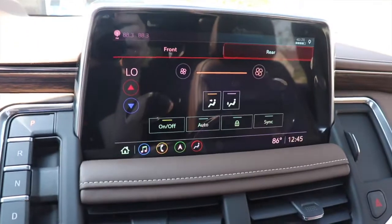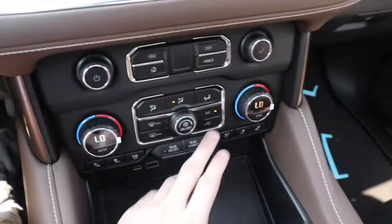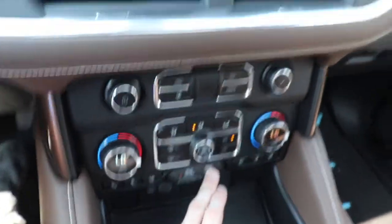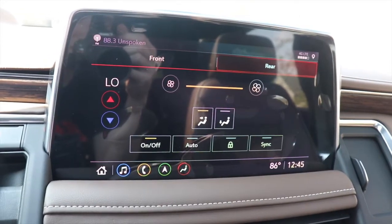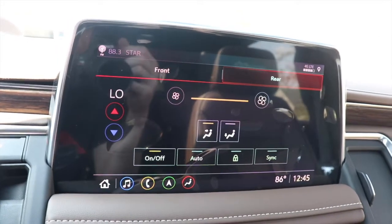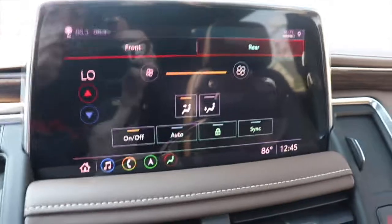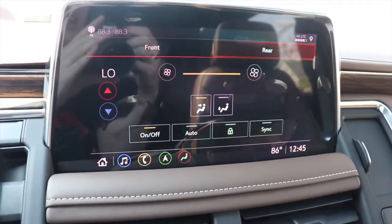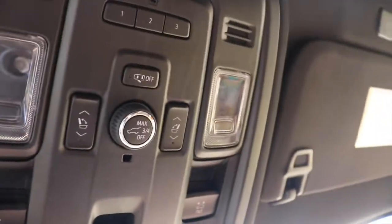One cool feature is you can display the rear climate controls up front. Push this button and the rear climate info shows up on screen — you can turn it off and back on and adjust the rear climate from the front. You can also control it from the back. That's a really convenient feature.